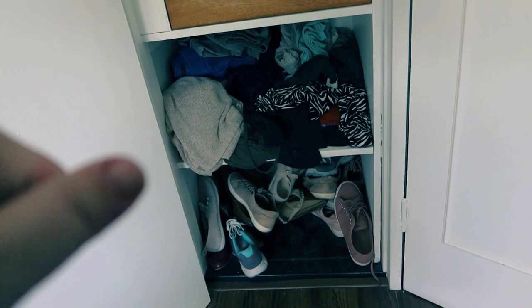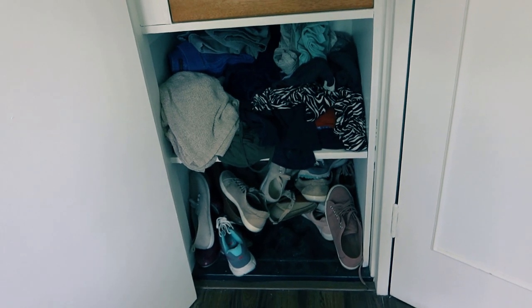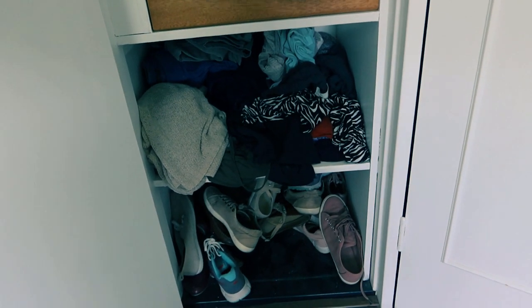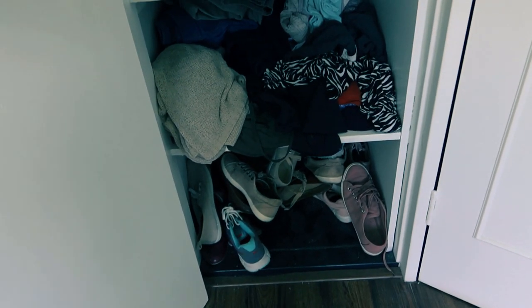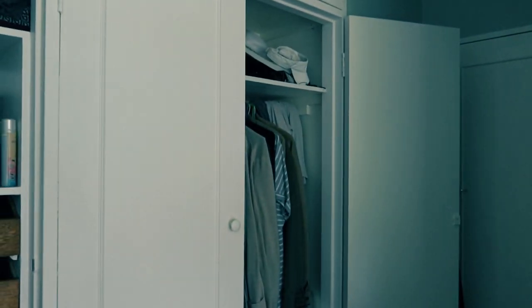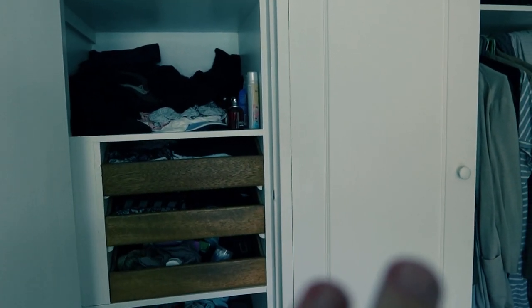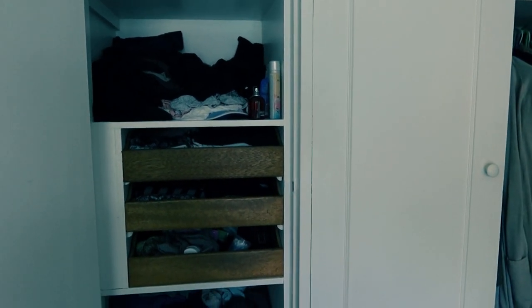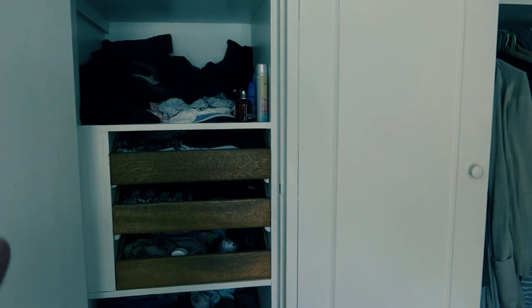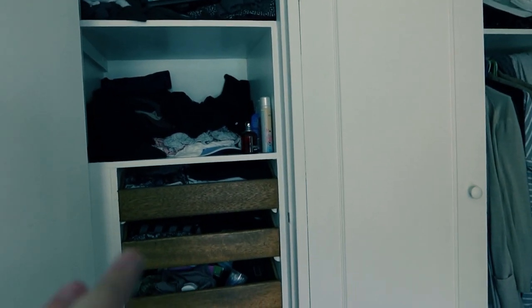I can probably get rid of at least 75% of my shoes that I'm no longer wearing. I've got some heels that I'm really just not wearing anymore since I'm no longer working in the corporate world. Another thing about my closet is I keep all my clothing in here for all seasons — I do not keep my winter and fall items in another closet, so literally everything I wear is in one closet.